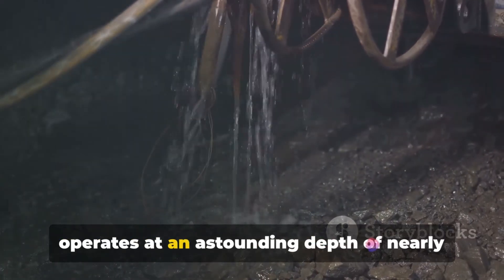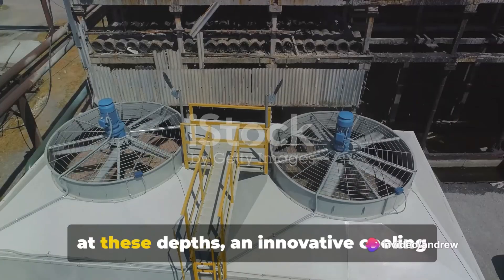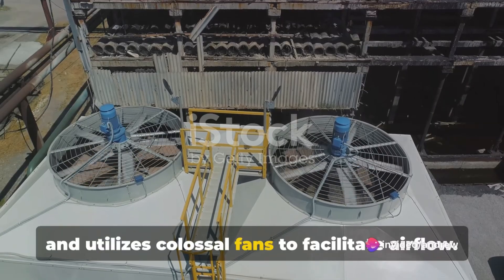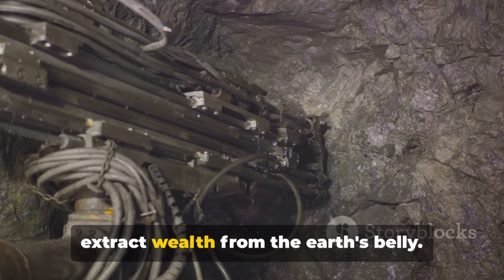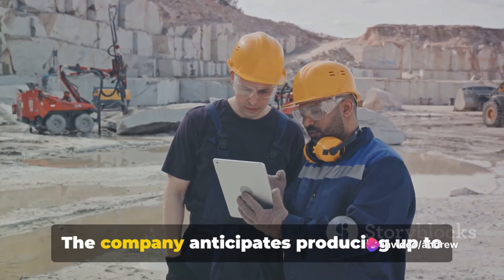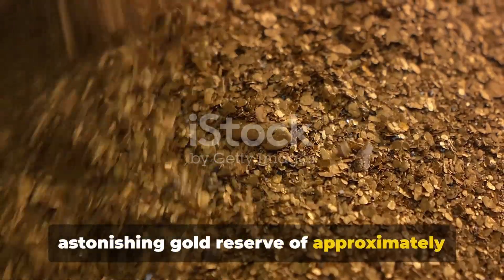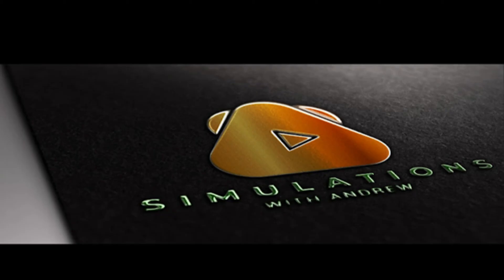The Mponeng Gold Mine is a testament to human ingenuity and resilience, currently operating at an astounding depth of nearly 4 kilometers below the earth's surface. To combat the intense heat and humidity at these depths, an innovative cooling system has been implemented, pumping over 6,000 tons of ice slurry into underground reservoirs and utilizing colossal fans to facilitate airflow. Now under the ownership of Harmony Gold, the company anticipates producing up to 215,000 ounces of gold per year for the next eight years, based on the mine's astonishing reserve of approximately 46 million ounces. With an estimated eight years of mining left, the Mponeng Gold Mine is set to continue its impressive legacy.